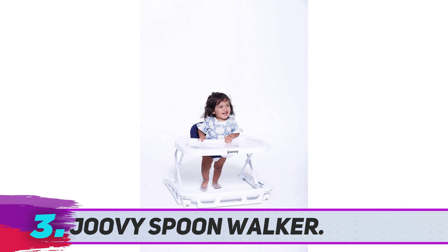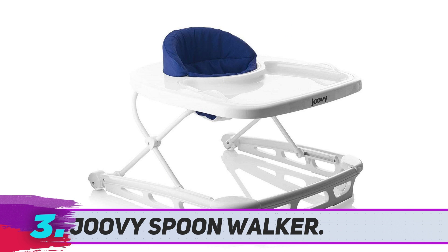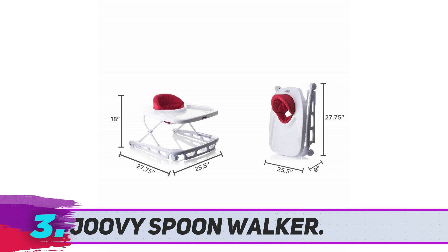The design is sleek, simple, and compact, making it one of the most enviable walkers on the market. Despite the high price point, many parents reported that this walker is worth the investment. It has an adjustable height setting, so it's perfect for growing babies.